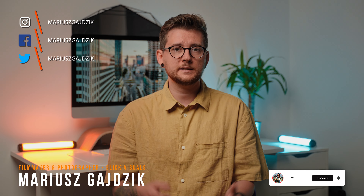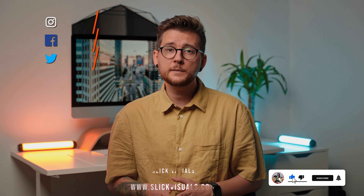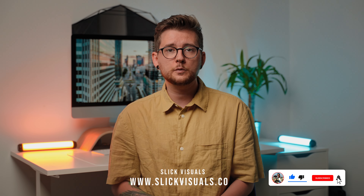Hey everyone, my name is Mariusz Gajdzik. I'm a filmmaker and photographer based in Poland and together with my girlfriend Martina, we run a company called Slick Visuals where we produce photo and video content for our clients.